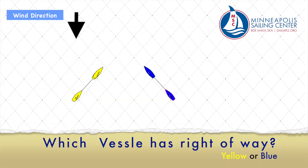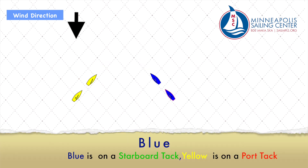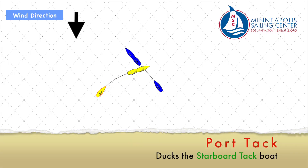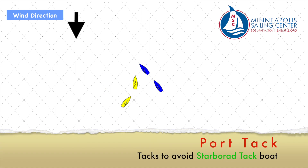Which vessel is the right-of-way in this situation? The blue vessel — blue is on a starboard tack and yellow is on a port tack. Let's see what options the port tack boat has to avoid starboard. In this example, the port tack boat ducks the starboard tack boat and passes to their stern. In this example, the port tack boat tacks to be parallel with the starboard tack boat.